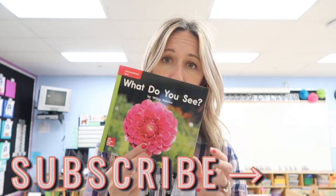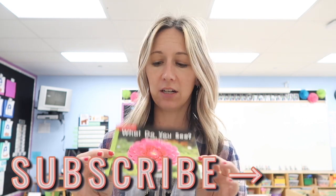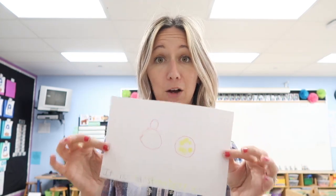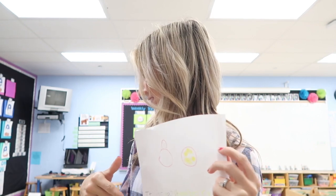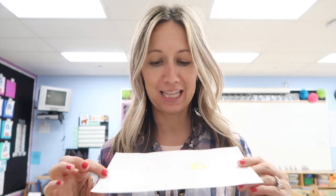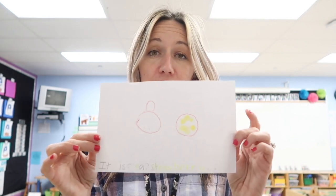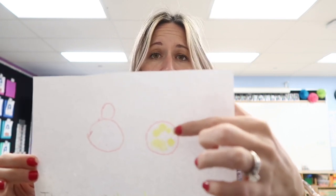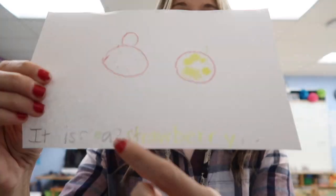My camera died earlier when I was showing some things we've got done this week. In my small group this week I'm pulling kids for a guided reading lesson on the story 'What Do You See?' We go over vocabulary, and for some groups we work on how many words are in a sentence or which word is first — concepts of print. At the end they got a sheet of paper to tell me something that was in the book. One sheet says 'it is a strawberry' and this kid even took the time to add the details of the seeds. I used highlighter for letter formation as a fun little follow-up activity.